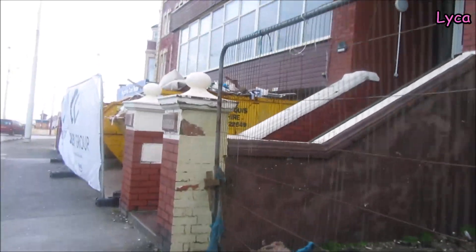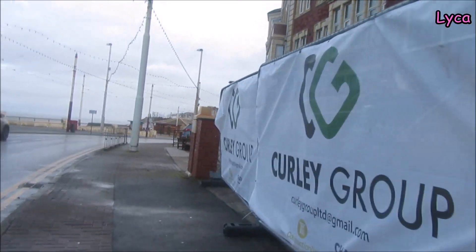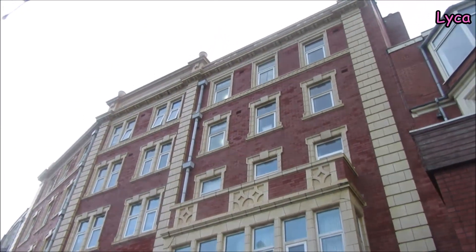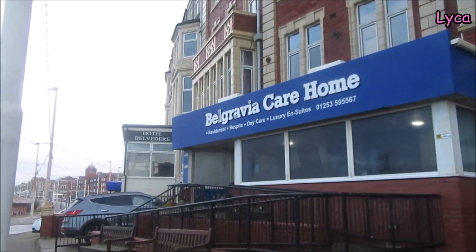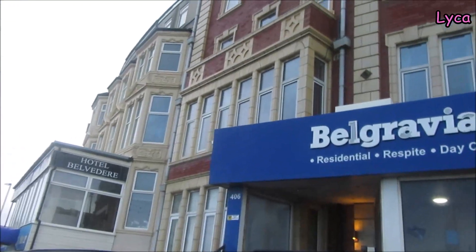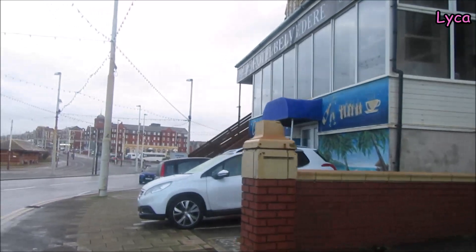Now this is the corner where we are heading towards Ginn Square, and I do really like this corner. Again, it has got such a lovely vibe to it — such a cool aesthetic. Look at the bricks and the building style. The Belgravia Care Home, the Hotel Belvedere — they are all built to a similar aesthetic, just a nice curved brick. So lovely.